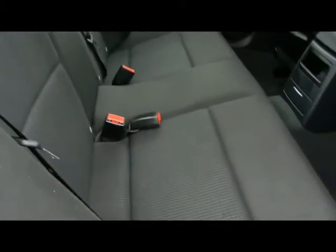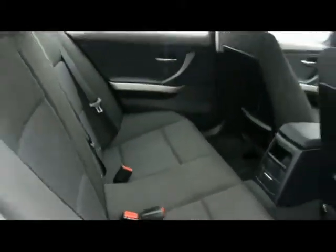Full cloth upholstery, no rips, tears or stains to the seats, and we've also got ISOFIX child seat supports.